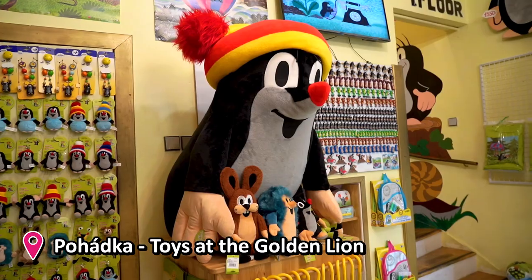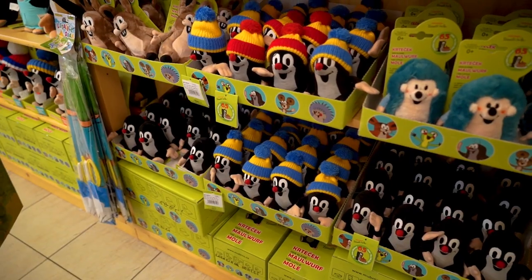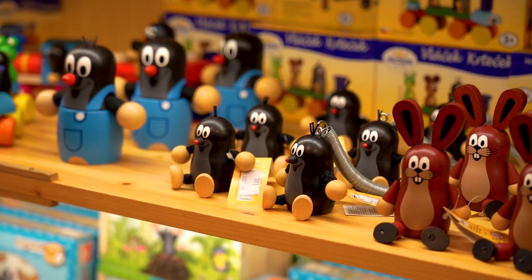As I was growing up, one cartoon I really loved was the Little Mole, and the Czechs made that cartoon back in the day. Now for the first time ever I have a little plushie of the Little Mole, so I'm really happy.